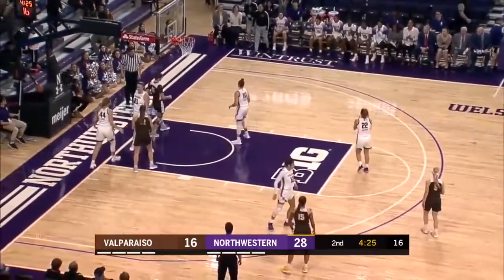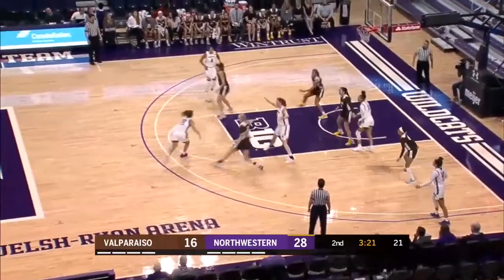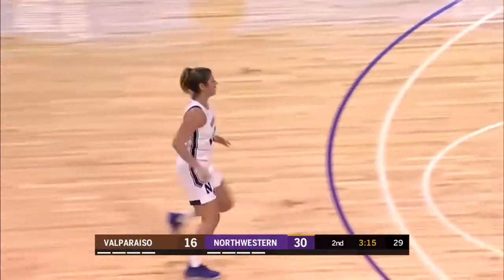That one's probably the worst of all. And now Stoller is blocked by Wolf on the interior. Pass quickly to Sydney Wood who drives in, kicks to the corner for Burton, back up top to Galernick. Galernick drives all the way to the cup, runs it up and good. The senior point guard gets her first points.